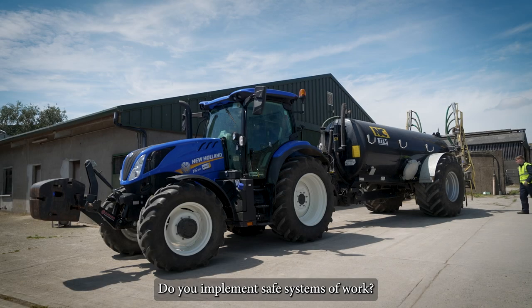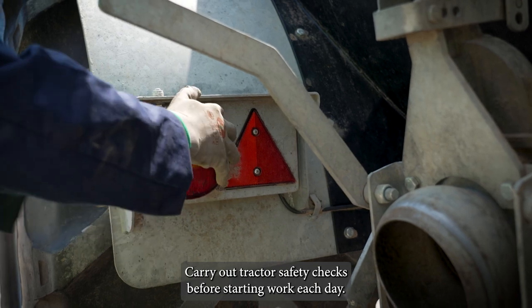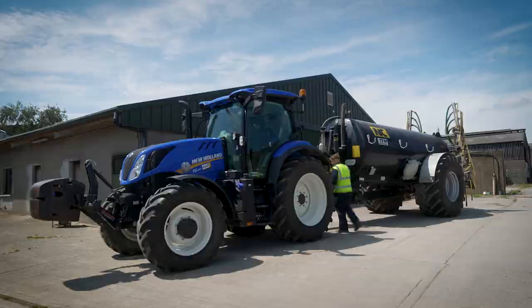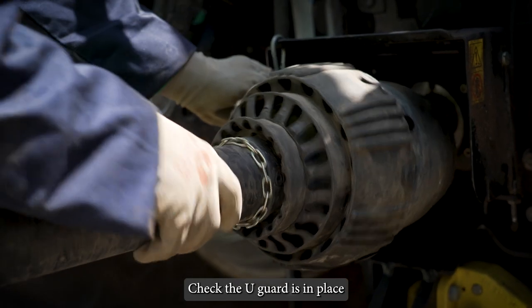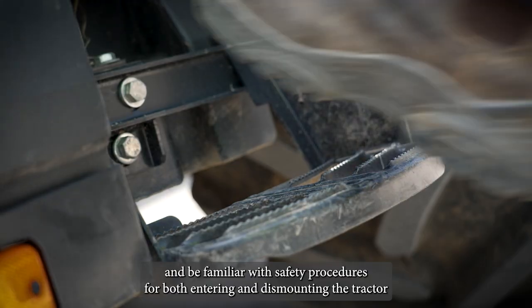Do you implement safe systems of work? Carry out tractor safety checks before starting work each day. Look for any loose wheel nuts on the tractor or attachments. Check the U-guard is in place and be familiar with safety procedures for both entering and dismounting the tractor.